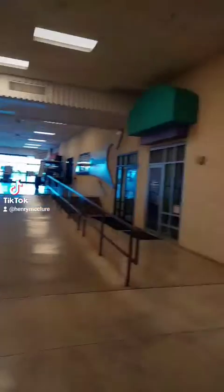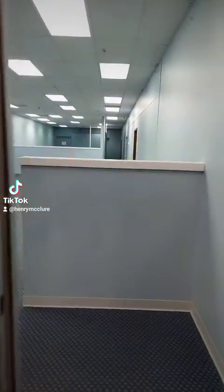Henry McClure live here at Fairlawn Plaza. Check it out. This is 2,450 square feet.